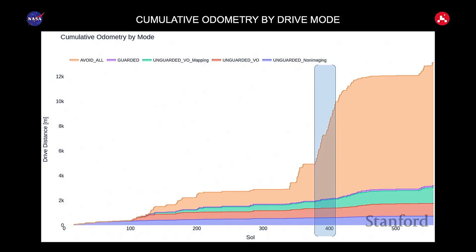In this graph, the x-axis shows sols and the y-axis shows cumulative drive distance. Different colors show driving modes. We have human-directed drives from Earth — still good for precision drives — but once you're going over the horizon, humans can't see. Orange is the autonomous driving, with gradations for visual odometry and guarded mode. During the rapid traverse, we really picked up the autonomous navigation pace.